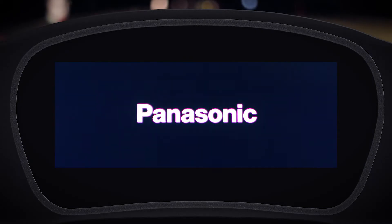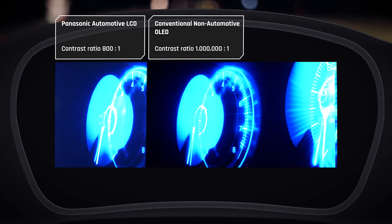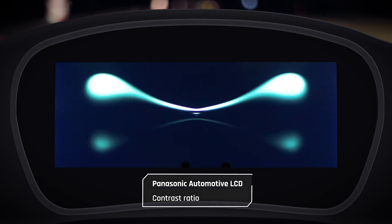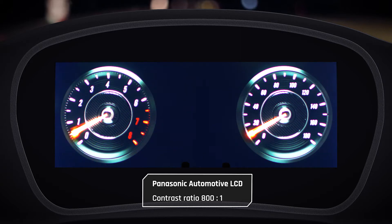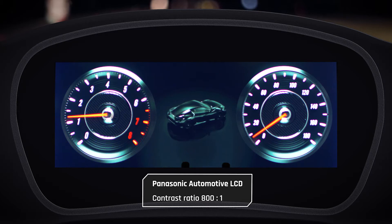Panasonic is introducing its new local dimming display design. Thanks to Panasonic's TV market experience, the local dimming technology can increase the contrast performance of normal LCD panels to a level never seen before in the automotive industry. Panasonic's current generation LCD with a standard backlight already offers the best-in-class automotive performance, providing the richest and most vivid colors with the best picture quality.